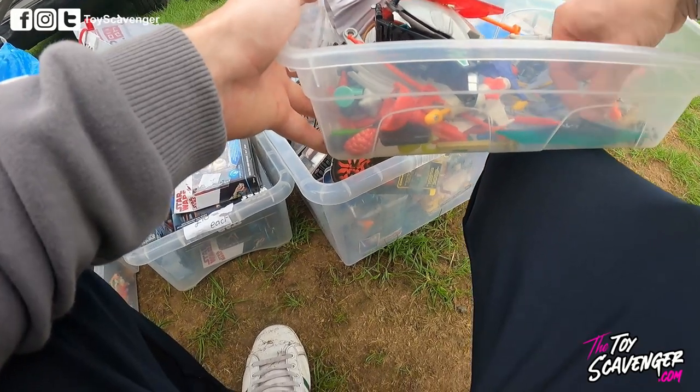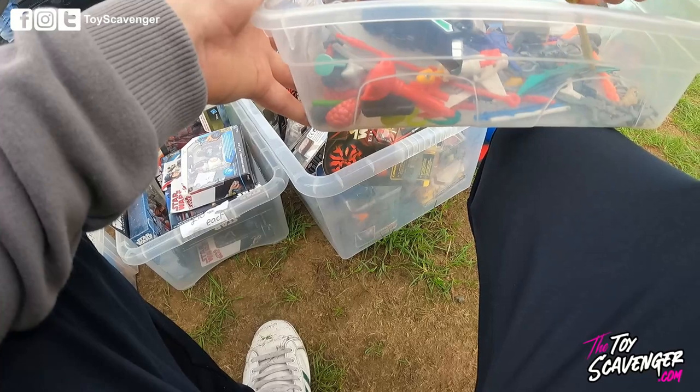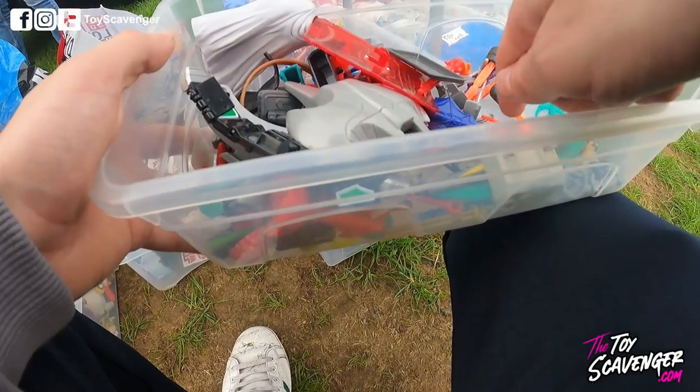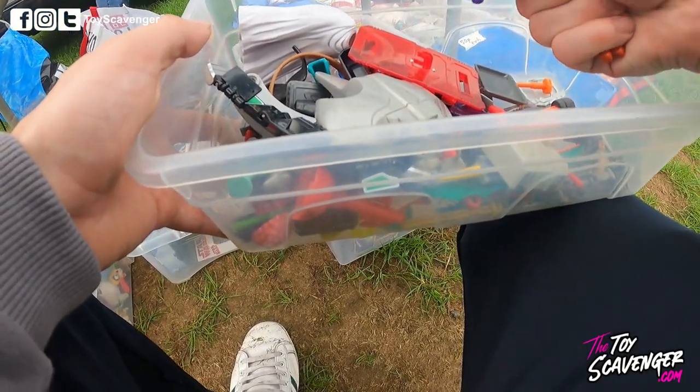Success! I found another one. Now there's some Crash Dummies in here, some Gladiators, some other random little vintage bits, but I don't need them. I'm after the turtles.